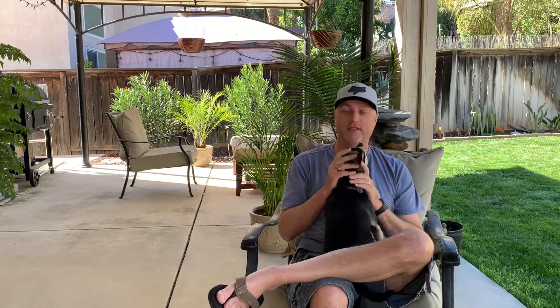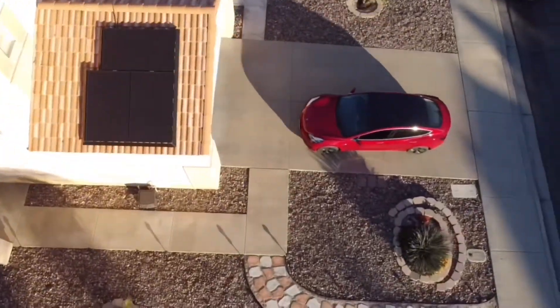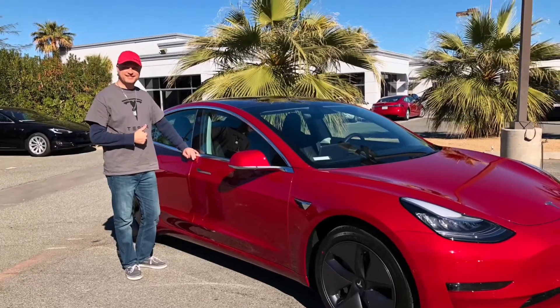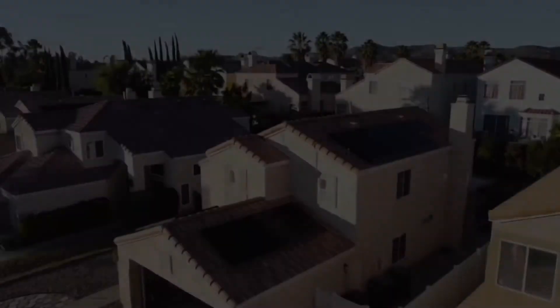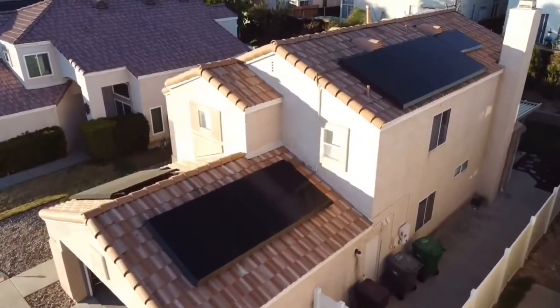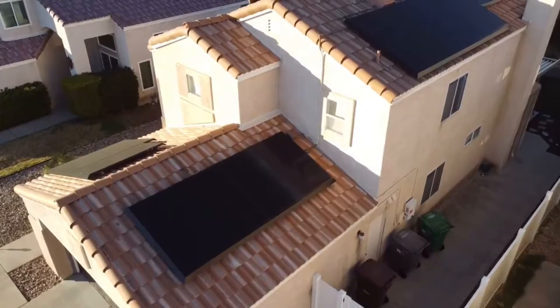Hello, this is Tesla Travis and this video is going to be about my first month of solar production with Tesla solar. My location is Southern California and I live just above San Diego in the Temecula Valley.